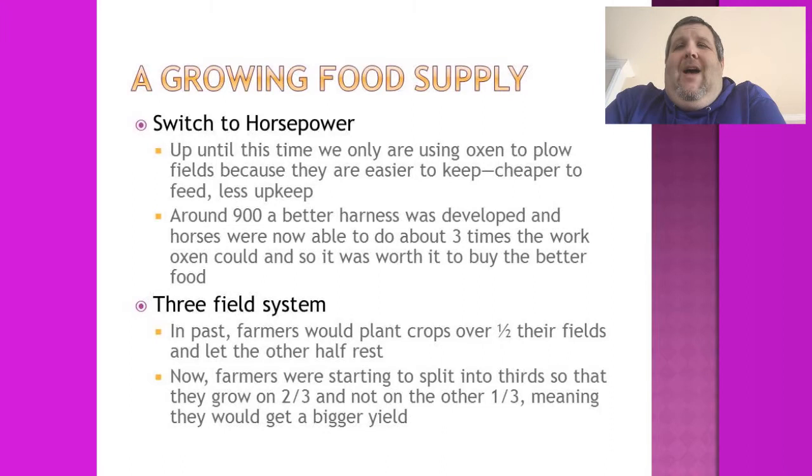Towns and cities are growing because of a growing food supply. Remember, we talked back in Chapter 1 about how if you have more food, not everybody has to be a farmer — people can specialize and do other things. So we have some advances in agriculture that will help bring in more food, and the more food we have, the fewer farmers we need.